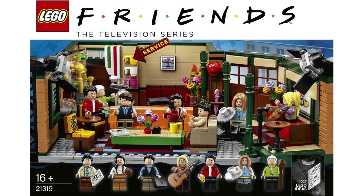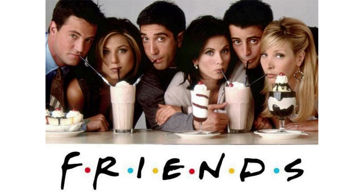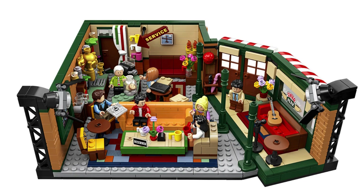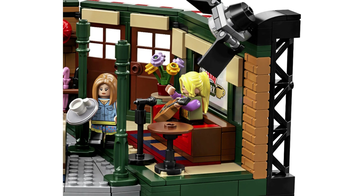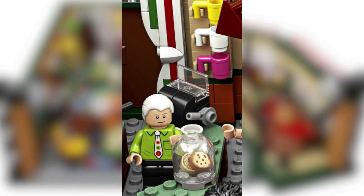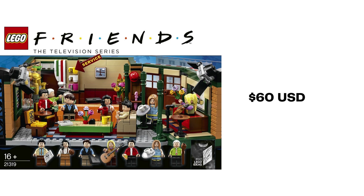In September 2019, LEGO released the Central Perk Coffee Shop, a submission from fan designer Emrick76, based on the popular TV show Friends, set 21319. Marking the 25th anniversary of the show, the set is 1,070 pieces and retailed for $60 USD, £65 in the UK. Fans build an actual television set, complete with lighting rig. The vignette is a coffee shop section with a central couch, barista counter, and a small stage area for open mic performances. All the friends are here — Ross, Rachel, Joey, Monica, Chandler, and Phoebe — plus there is a Gunther fig to place behind the till. There are a number of Easter eggs from the TV show that fans will discover as they build the set. Central Perk retired in December 2022 and is now available on the secondary market for approximate retail value, $60 USD.